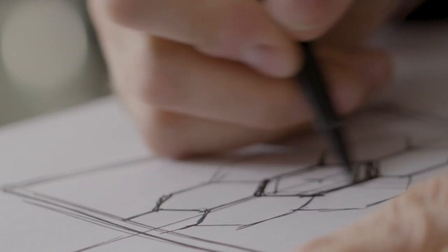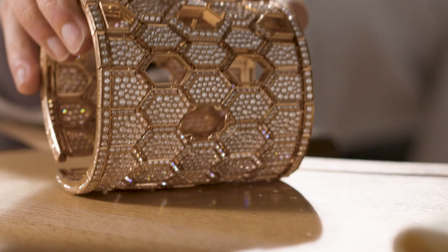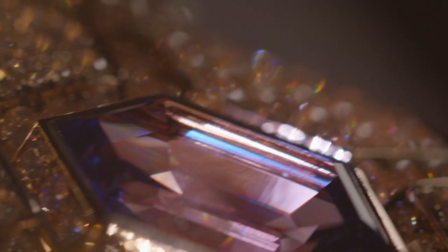We love to combine together elements with different design, with different geometry, and on the other hand, we love to have a certain complexity in terms of execution. So it's absolutely amazing the way that we have to open this bracelet.